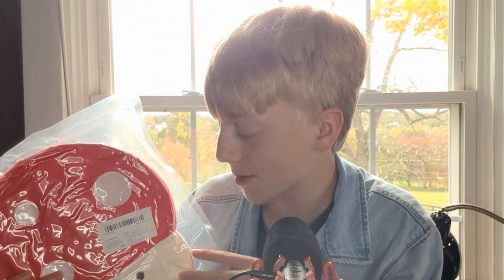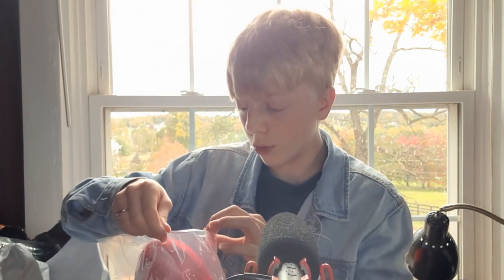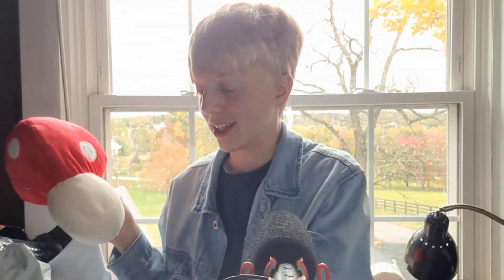We have this little guy — it's a mushroom stuffed squishmallow type thing, but it's vacuum sealed. It's inflating now — it'll inflate a bit more but it's so cute. It's like from Mario, I guess. Yeah, it's nice, I like it!